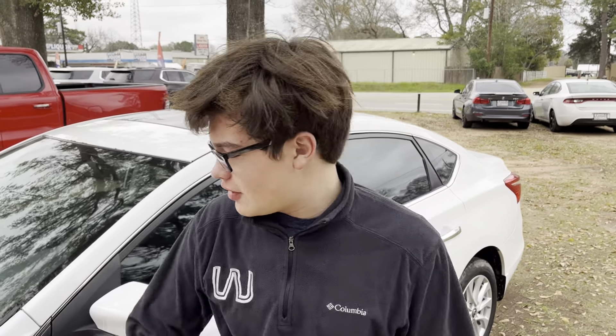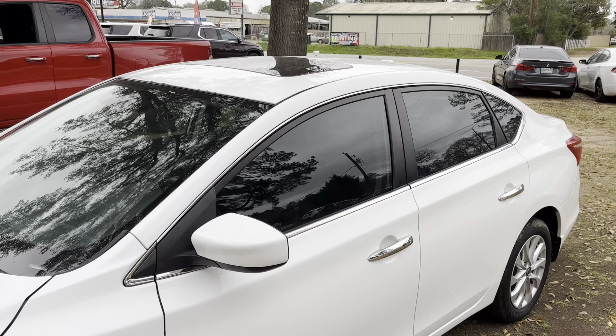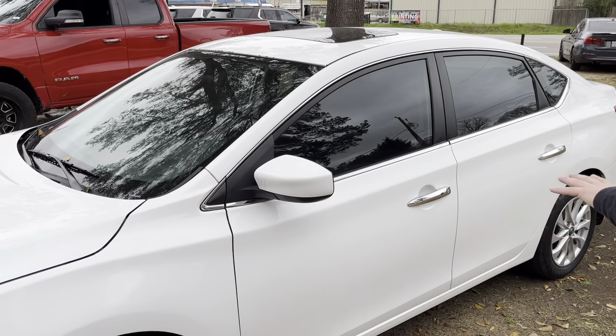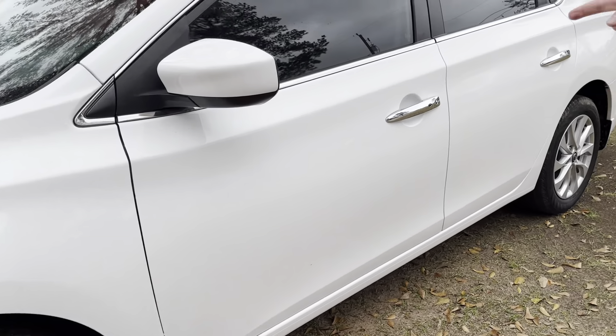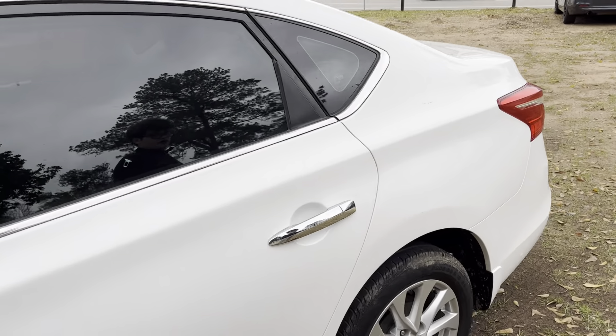Hi, how are you? Luke O'Kristen here from Wise Out of Sales, and this is a beautiful white 2017 Nissan Sentra SV with 61,800 miles, featuring this beautiful white contrasting with a nice chrome slash alloy wheel color scheme and chrome accents on the door and on the mirrors. Let's take a look.